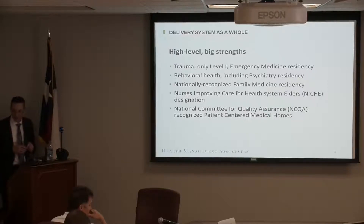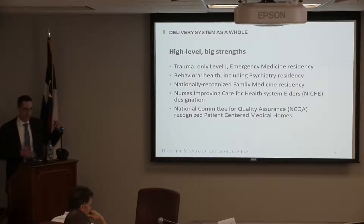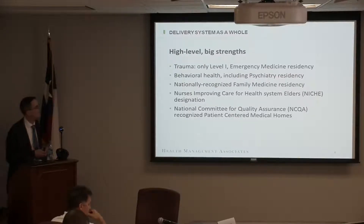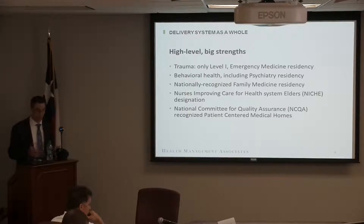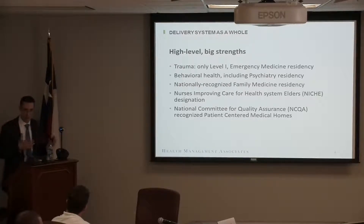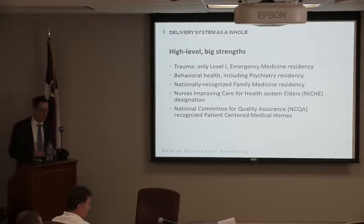Looking at the delivery system as a whole, the strengths relate to educational missions as well. There's residencies attached to the first three: trauma with the only Level 1 in the county and an emergency medicine residency; behavioral health, which Karen will talk about, with a psychiatry residency; and a nationally recognized family medicine program — I was incredibly impressed with the candidates and who you're able to recruit. There are also nurses prepared to take on care of elders through a niche designation, and NCQA-recognized patient-centered medical homes — that's a big deal, meaning as a primary care system you're prepared to do coordinated, comprehensive care that gives access to those within the system.